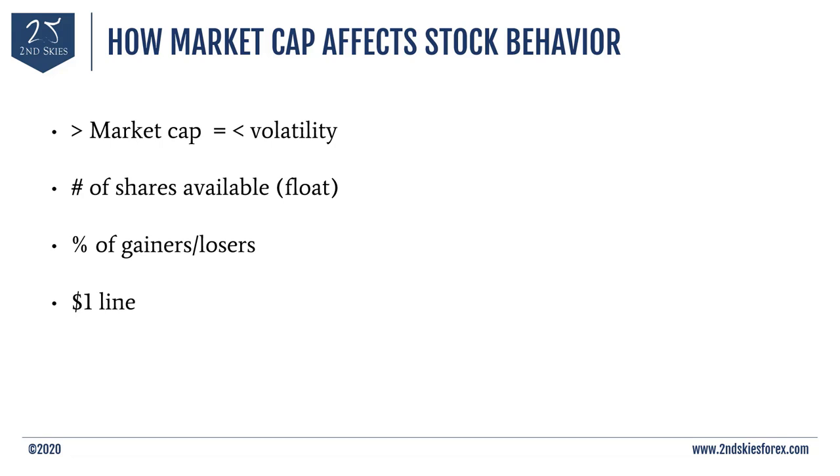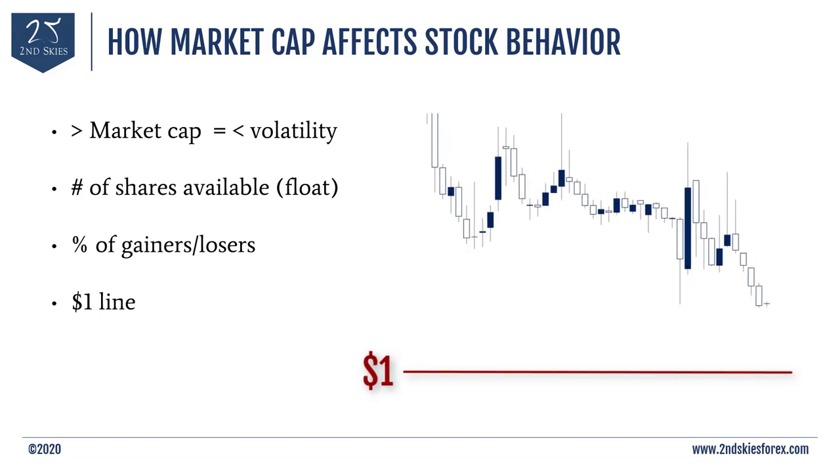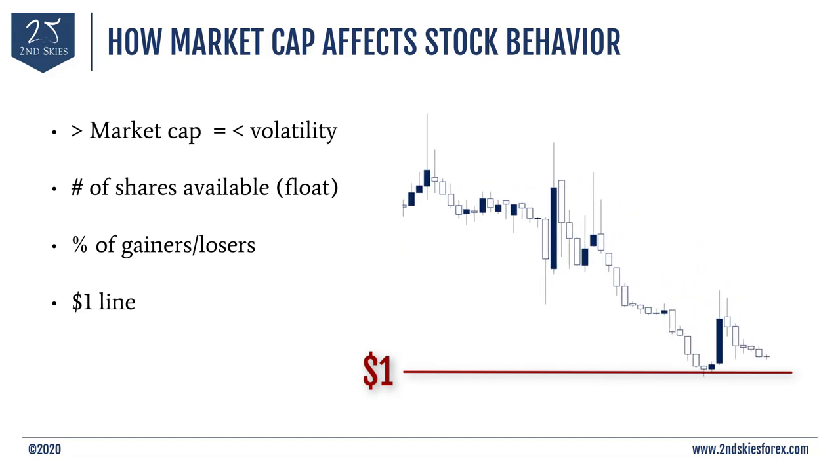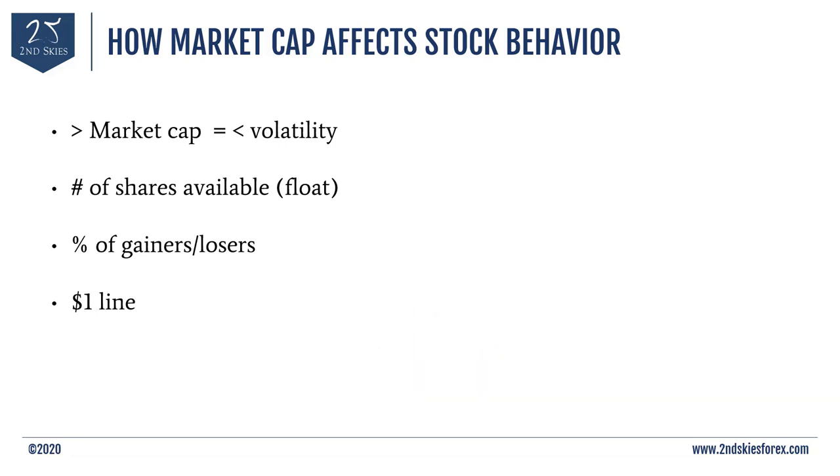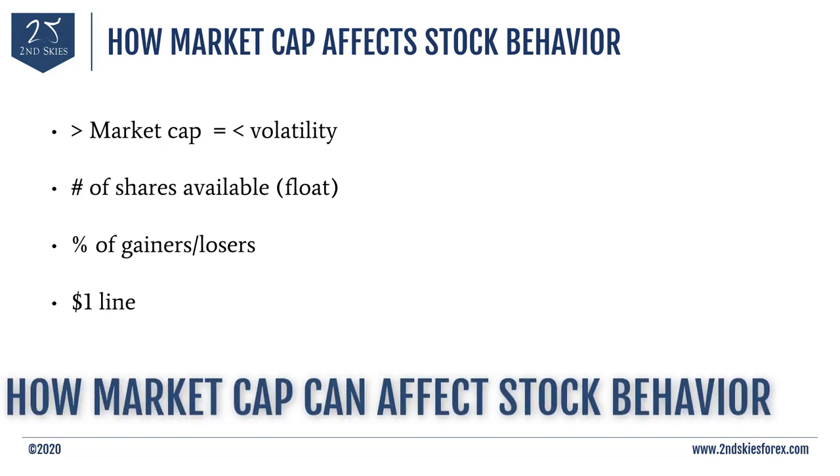There is a lowest price a stock can be valued at to remain on certain exchanges. For example, the NASDAQ generally will not allow a stock to remain if it's less than $1 in value. For penny stock and small cap traders, it's helpful to know this because when small cap stocks start to lose value and get down to that $1 level, they will often hold the line there and sometimes even rocket up. The company doesn't want their stock to be delisted, so they will often buy more shares to push the price back above $1. This is an environmental difference you'll encounter with smaller cap stocks.